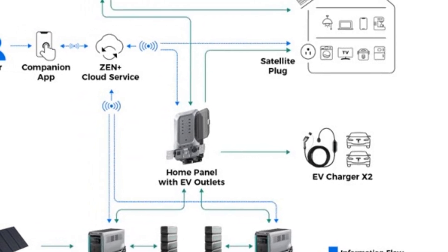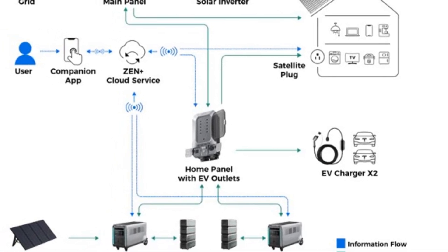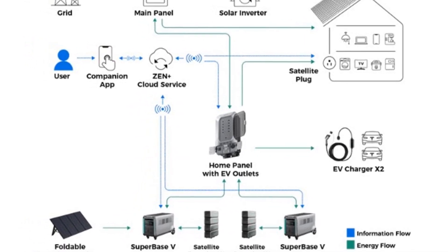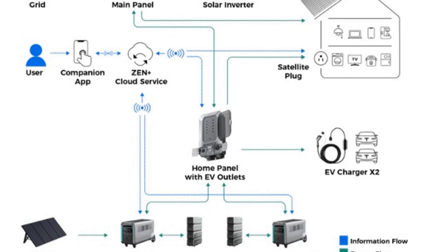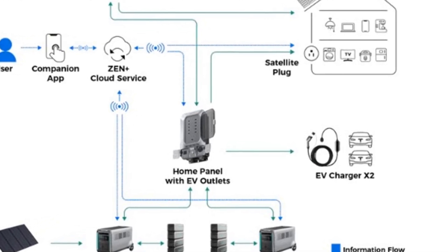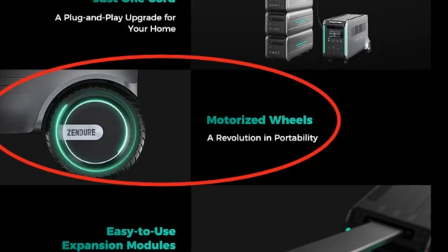Feature 5: Zendure GridFlow 2.0 real-time bidirectional inverting technology activates the Superbase V Power Station's backup power switches in 0ms. This zero downtime UPS gives your family peace of mind during power outages.